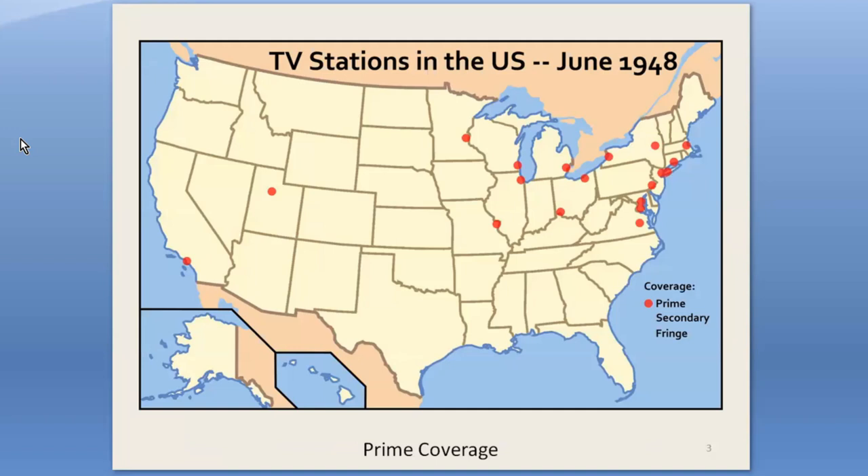So why did boosters exist in the first place? They are a product of their times, which was the early years of post-war television. The map shows the location of all the U.S. TV stations on the air in June of 1948 — 30 stations in 19 cities.